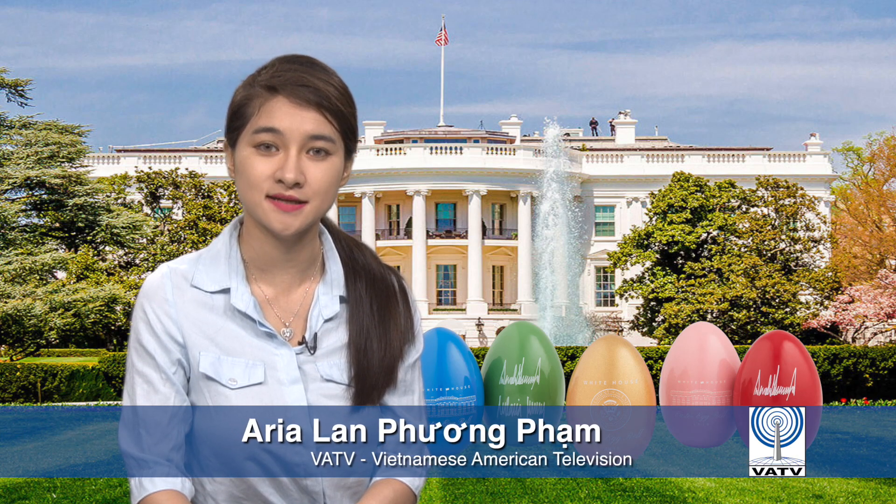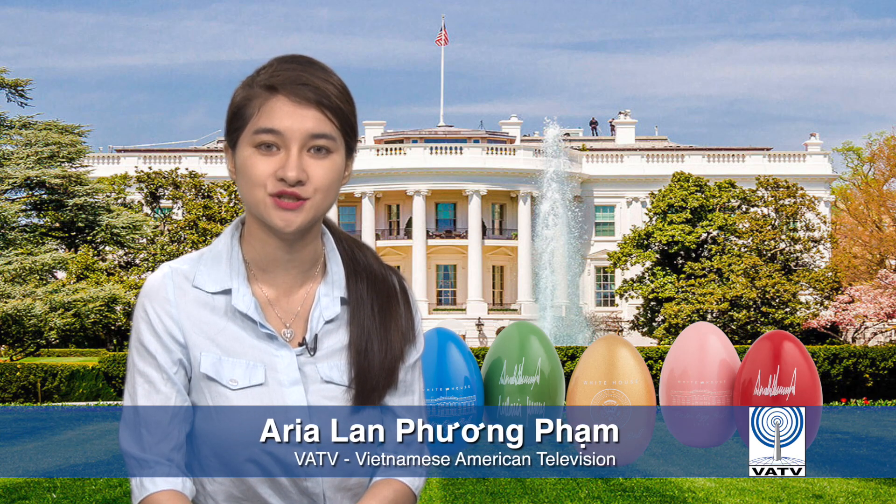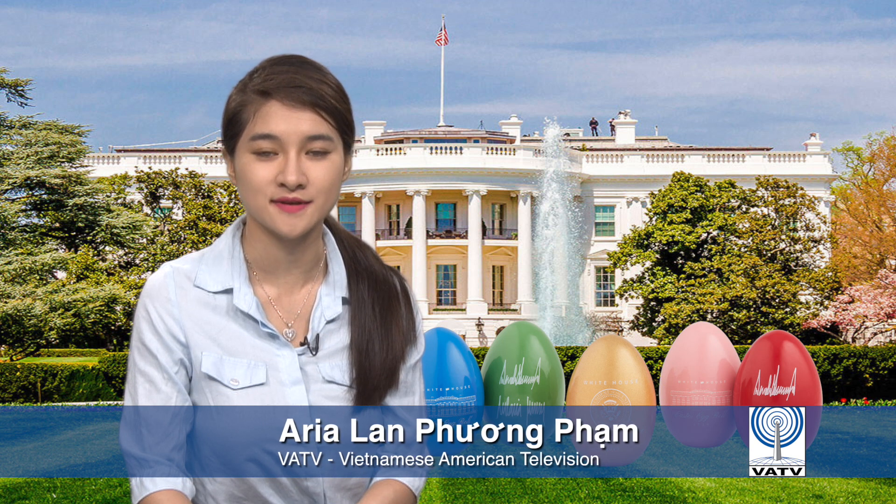Welcome back everyone. We will continue the rest of our VATV coverage on the White House Easter Egg Roll 2019 event.